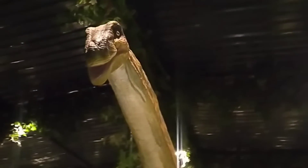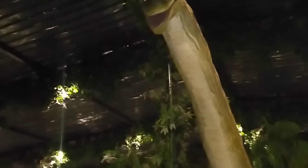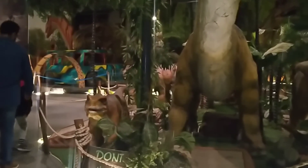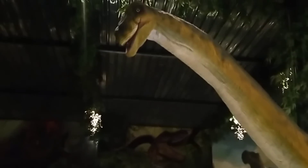This is a Brachiosaurus. The meaning of their name is arm reptile. They were herbivores. Their length was around 26 meters and weighed about 40 tons.